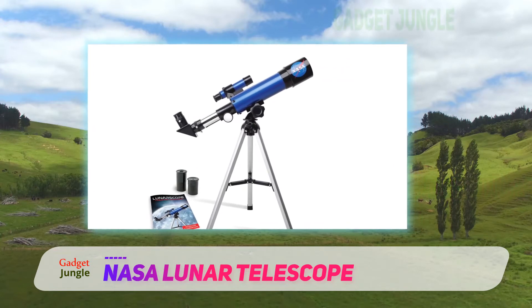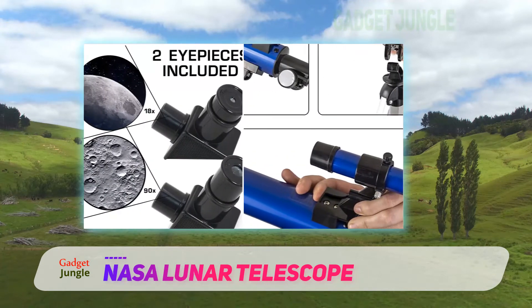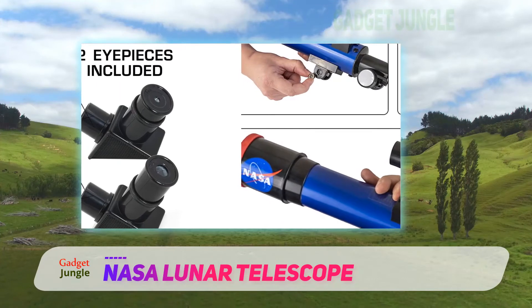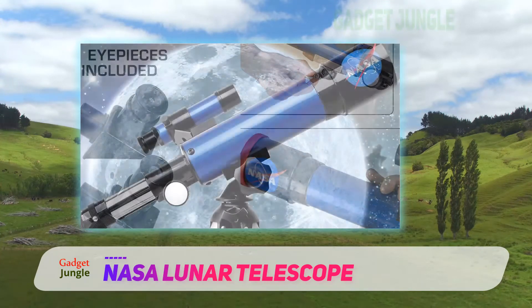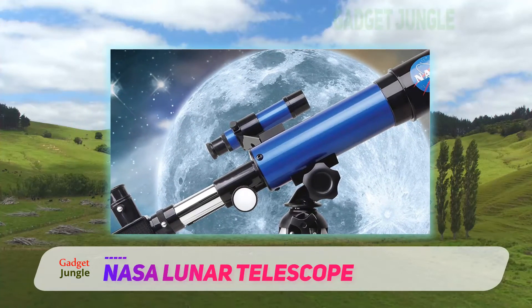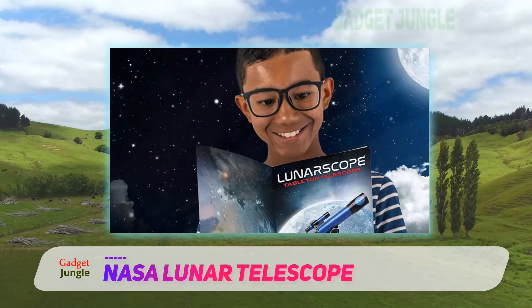It comes with a comprehensive learning guide. The guide talks about telescopes and then focuses on the moon. Having been written specifically for this telescope, it is a child-friendly resource that is easy for smaller children and their parents to understand. Two additional eyepieces give the option of greater magnification when you are observing a particular feature of the moon.